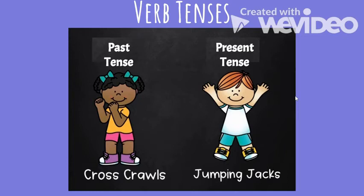For our exercise movements: if the verb is past tense, such as 'watch,' you are going to do cross crawls. Cross crawls are when you take your right elbow and bring up your left knee and touch them together, then take your left elbow and your right knee and bring them together, and keep alternating that pattern.